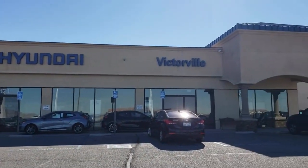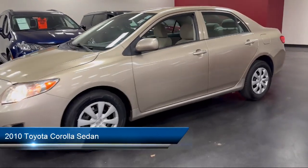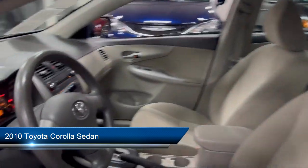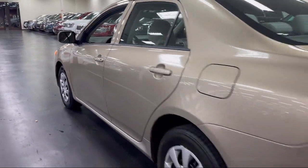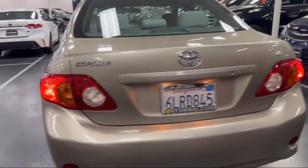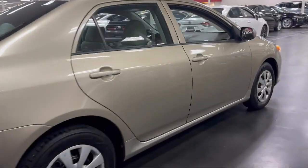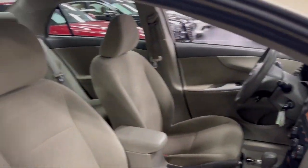Welcome to Victorville Hyundai. Here's a look at another one of our great vehicles from our inventory. It comes equipped with electronic stability control, speed sensing steering, outside temperature display, tire pressure monitoring system, air conditioning, traction control, CD player, side airbags, anti-lock braking, rear anti-roll bar, and much more.